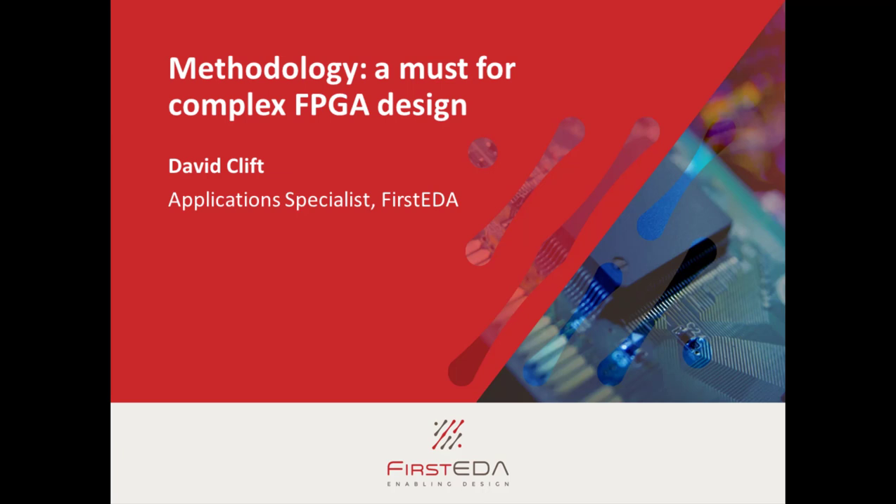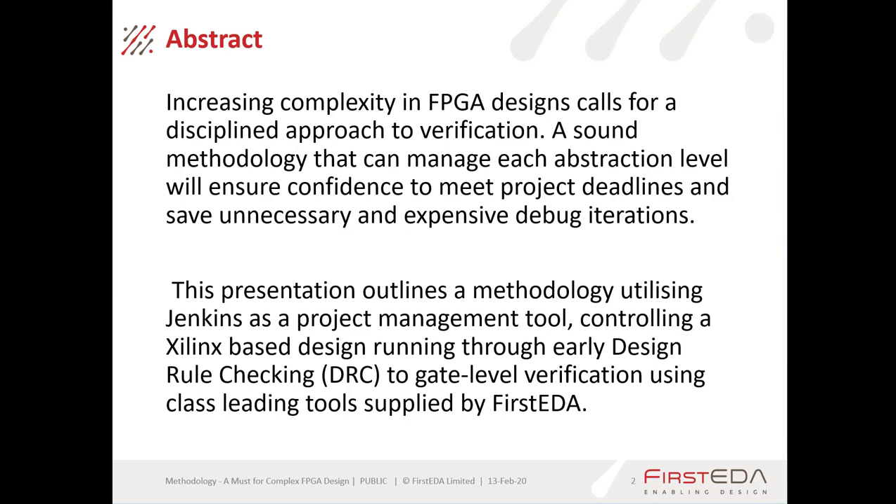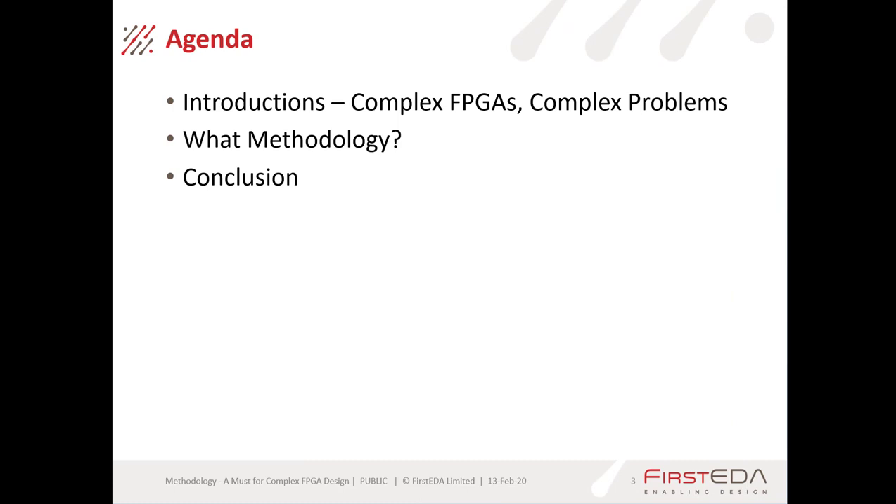Hello and welcome to this presentation, Methodology and Must for Complex FPGA Designs. I'm David Clift, an Application Specialist for FIRST EDA. In this presentation, we'll look at the increasing complexities of FPGAs and how this is forcing disciplined approaches to verification onto design and verification teams. We'll outline a methodology using Jenkins as a project management tool controlling a Xilinx-based design running through early design rule checking to gate-level verification using class-leading tools supplied by FIRST EDA.